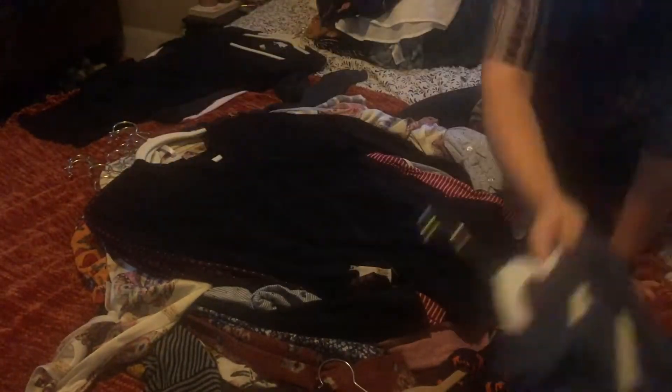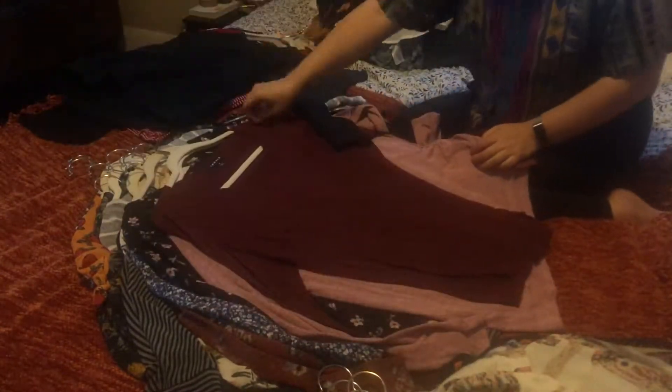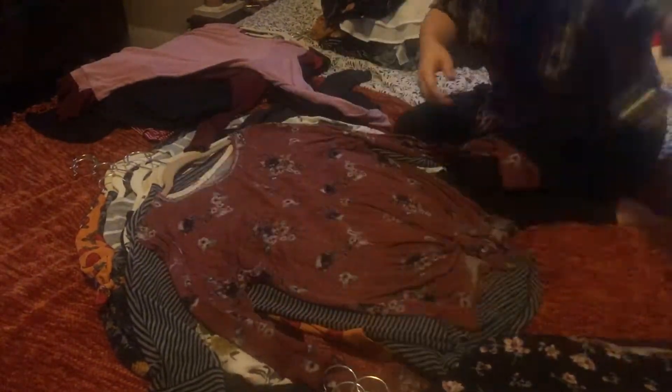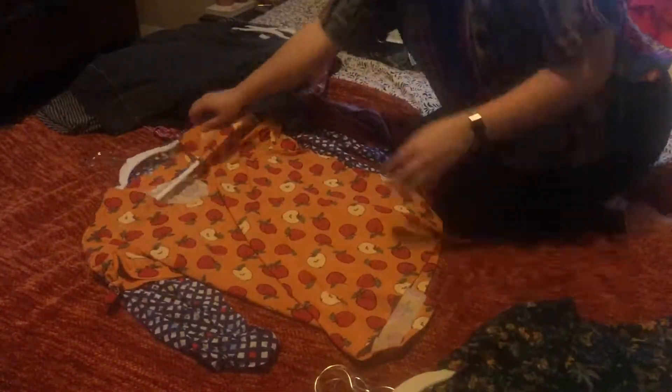Going through the long sleeve shirts, we're going to sort basically just by casual and formal. I find it's easier for me to decide what I want to wear out of those sections versus just having all my long sleeve shirts and all of my short sleeve shirts together.